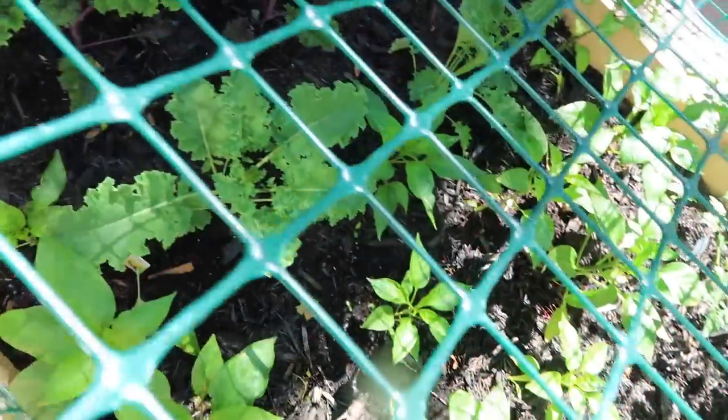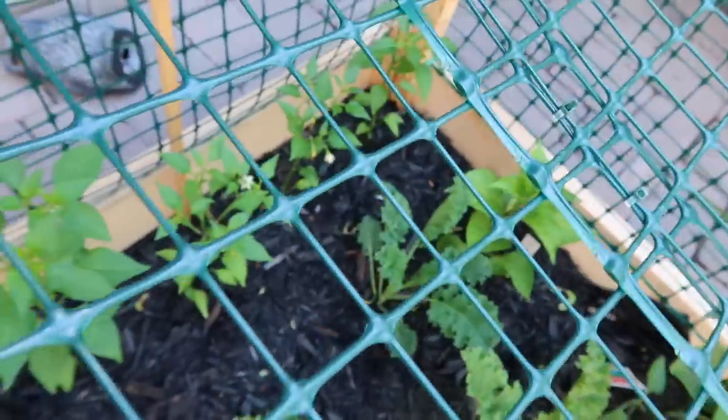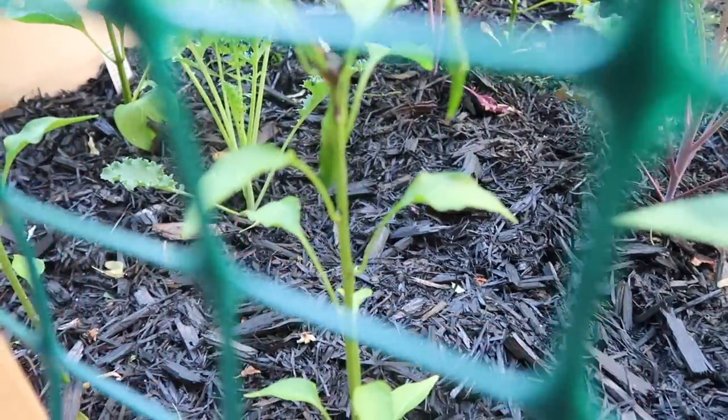My kale have gotten so big — everything is so healthy, super happy about it. My jalapeno is starting to produce a little jalapeno on it, and my cayenne pepper already has a few peppers, so I'm so stoked about that! Everything is doing so well. Let me show you the jalapeno.